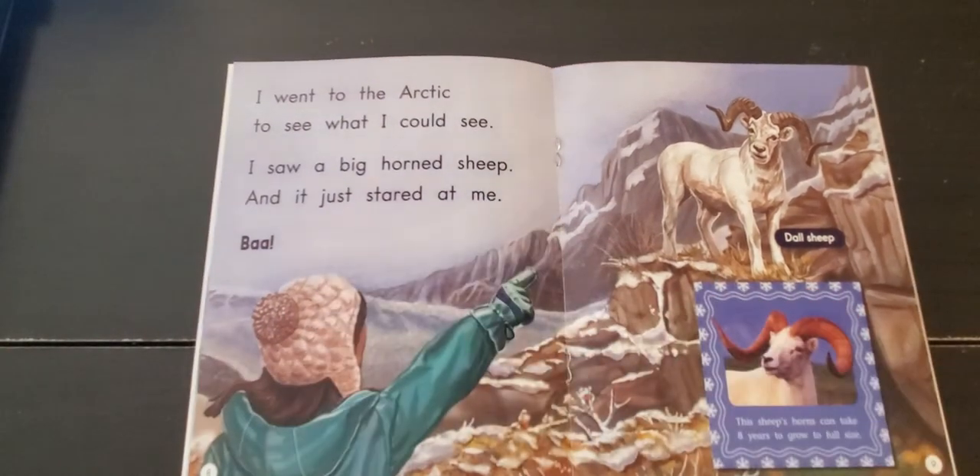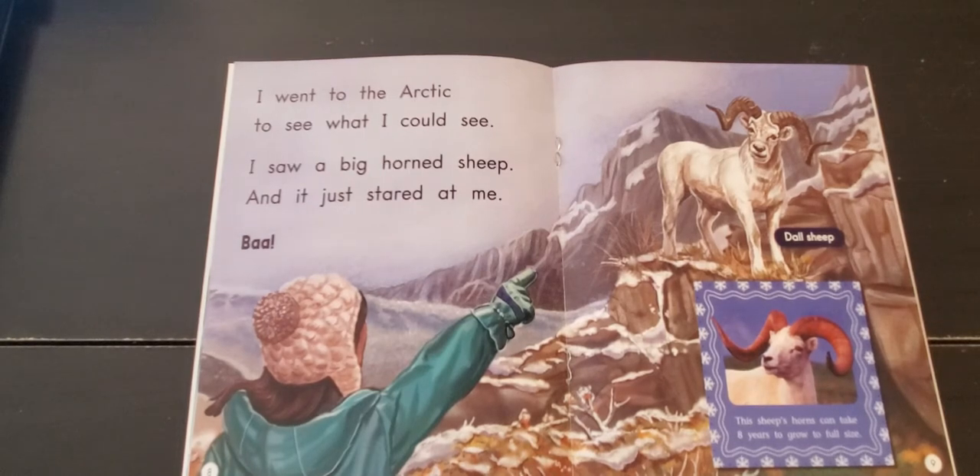I went to the Arctic to see what I could see. I saw a big horned sheep, and it just stared at me. This is called a Dall sheep. This sheep's horns can take eight years to grow to full size.